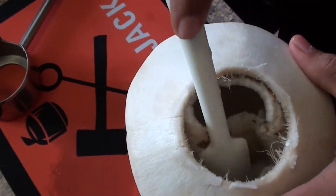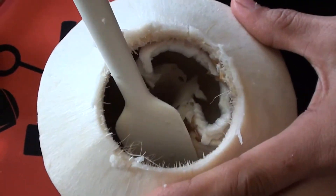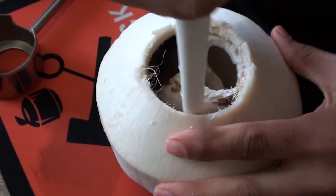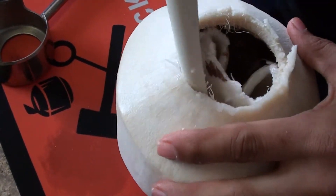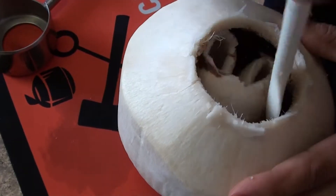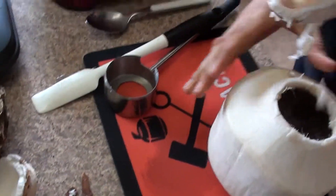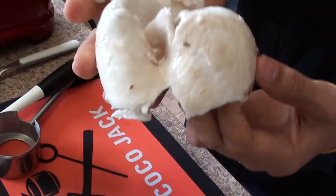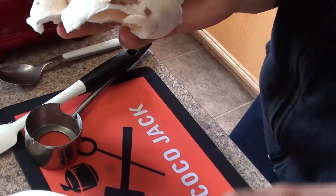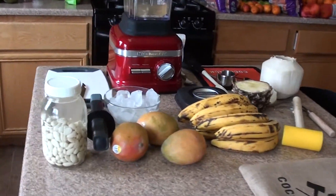Alright, cracking this coconut open. The bottom is not coming out so good — getting into that bottom. There we go. Look at that — coconut meat, pretty good. It's a little pink, kind of brown, but it's good. I'm gonna use it anyway. Got most of it out — nice.